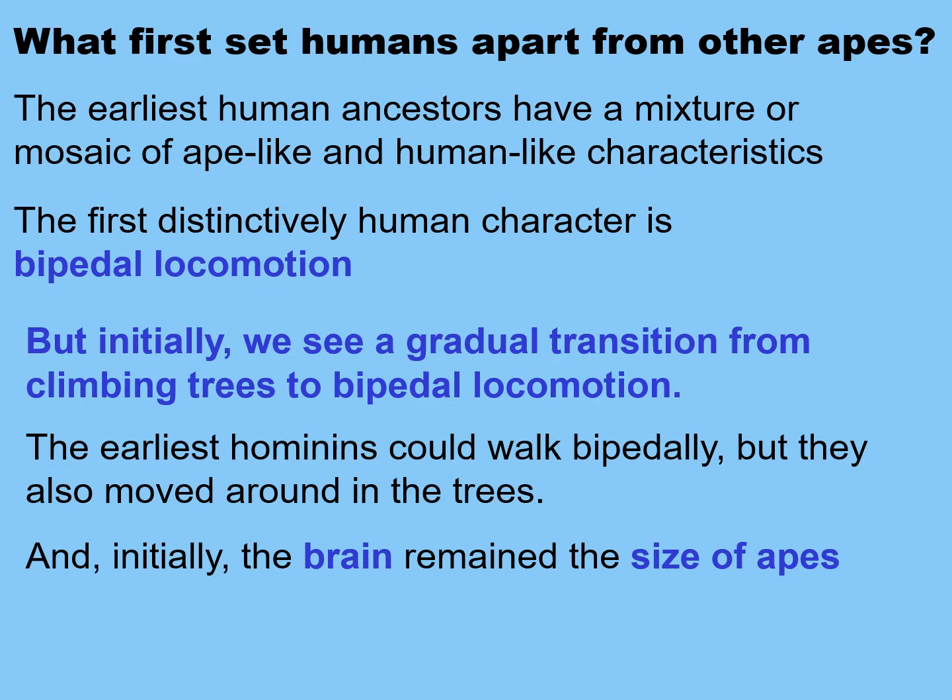Initially, we see a gradual transition from climbing trees to bipedal locomotion. The earliest hominids could walk bipedally, but they were arboreal. And initially, the brain remained the size of apes.